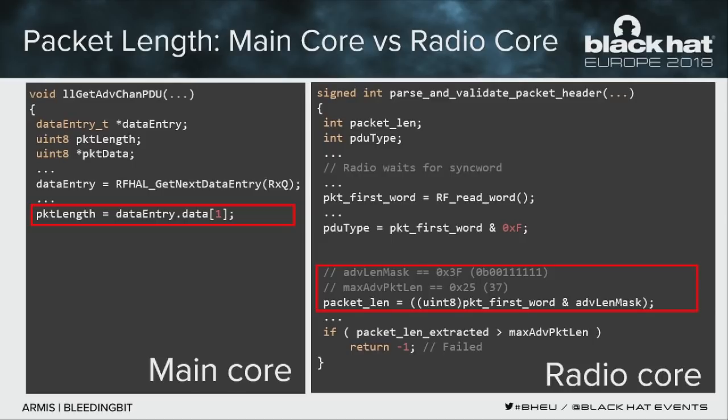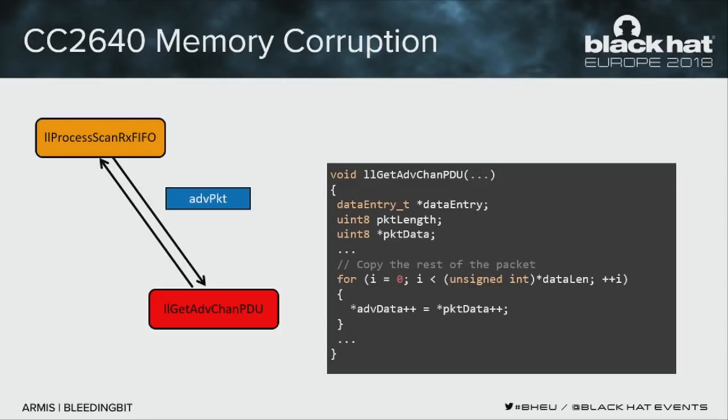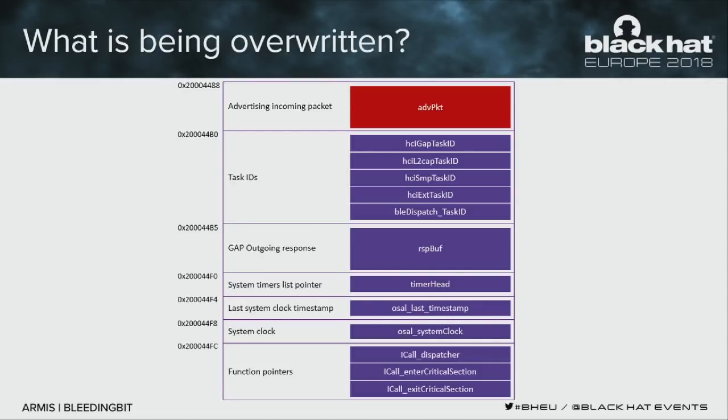We chose the Cisco AP as our victim because it contains the CC2640 chip. We opened it up, hooked up a debugger, and dumped the firmware to understand exactly what data was being corrupted. Looking at the vulnerable function, the advertising data variable comes from a global variable — an array called advertising packet — that is statically allocated at a fixed address in memory. With no ASLR or DEP, it will be at the same address every time. After this array in the data section there's a lot of interesting data to overflow into.